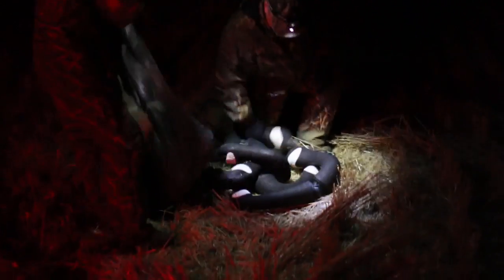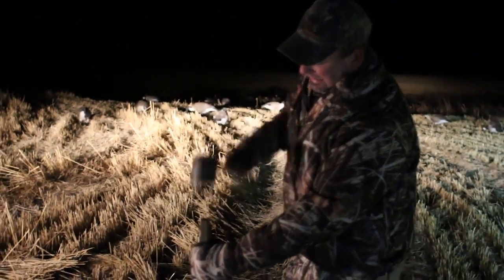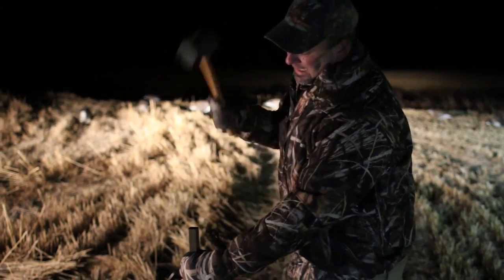It was the final day of our hunt, and we made our way back near a pond where the birds were roosted. The vortex was redeployed — this was a new weapon we unveiled on the trip, and it was beyond effective.